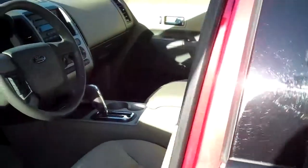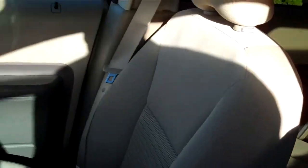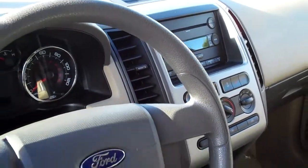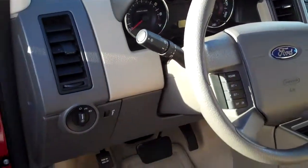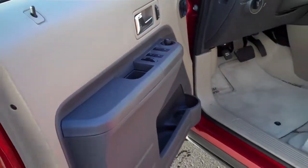The interior in this is just spotless cloth. Nice automatic transmission, AM-FM, CD, controls on the wheel, powered door locks.